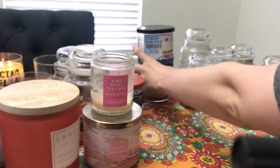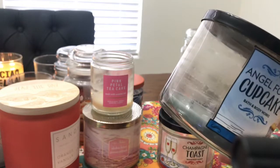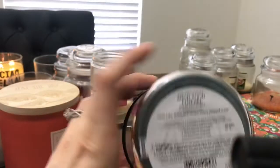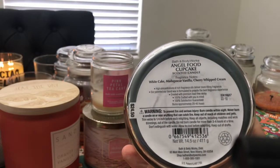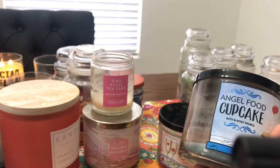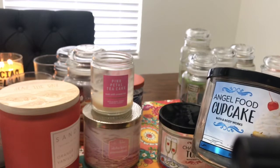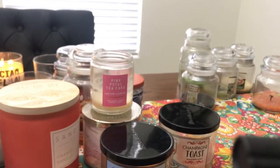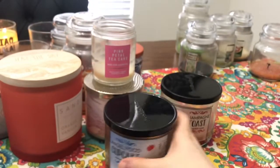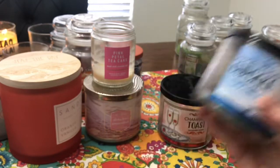I have two more from these. The Angel Food Cupcake — it's the blue wax, which looks really gross right now. Scent notes are white cake, Madagascar vanilla, cherry, and whipped cream. It smelled like just a light vanilla with an angel food cake kind of vibe, so it was pleasant. I don't think I would repurchase it because it wasn't strong enough, but it is a super cute label and I like that line.